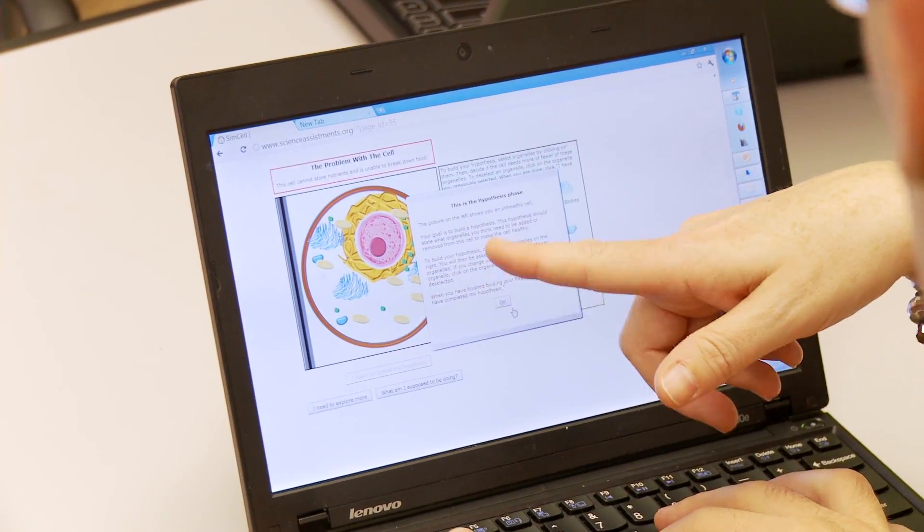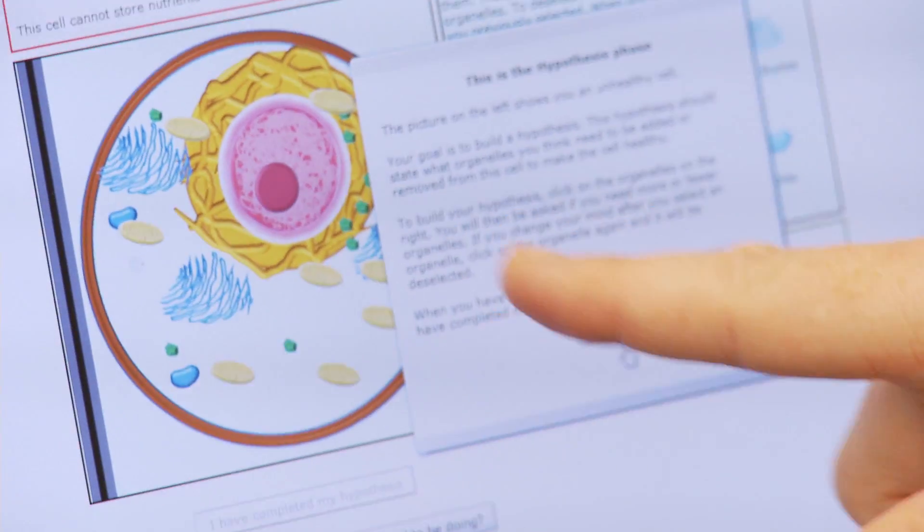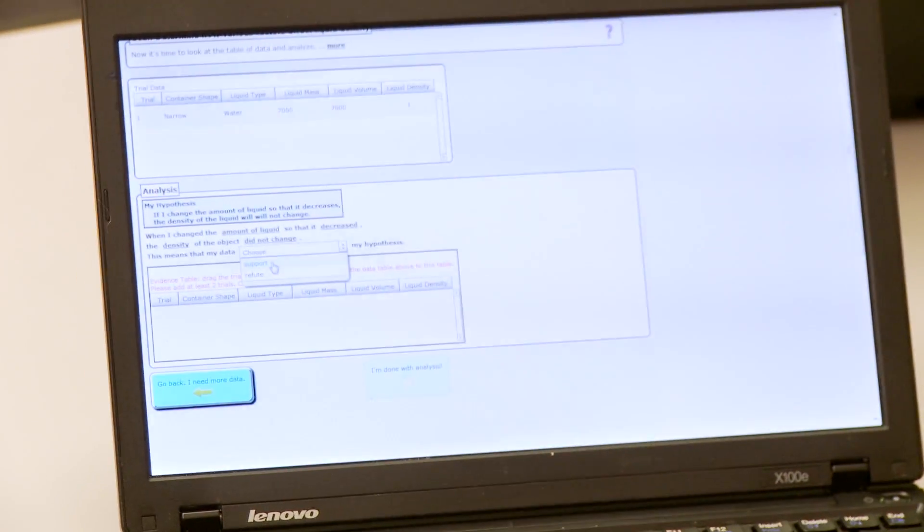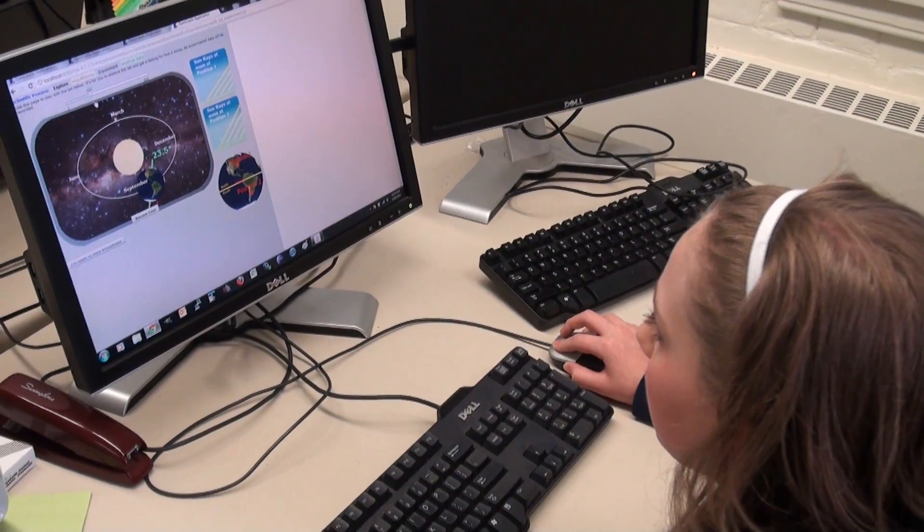My name is Janice Gobert. I'm a professor of learning sciences and psychology at WPI. I'm a cognitive scientist by training, which is a combination of cognitive psychology and artificial intelligence. My work in particular is how we can design intelligent tutoring systems to both assess and react adaptively to students on an individual basis using computer-based software.